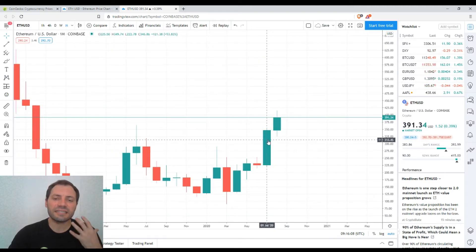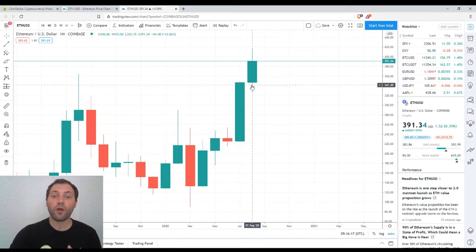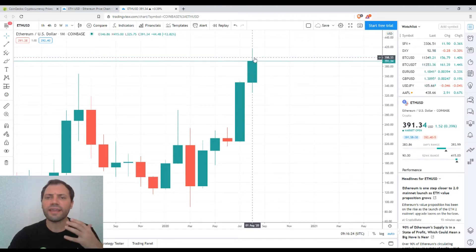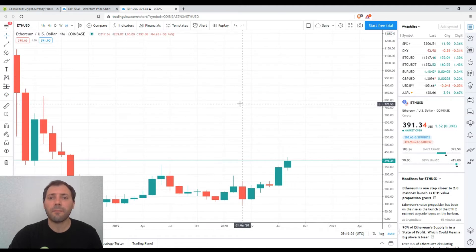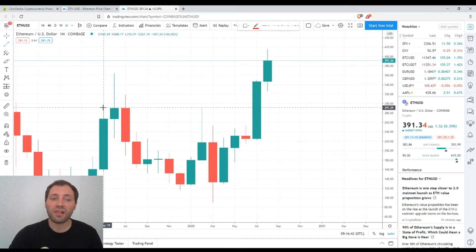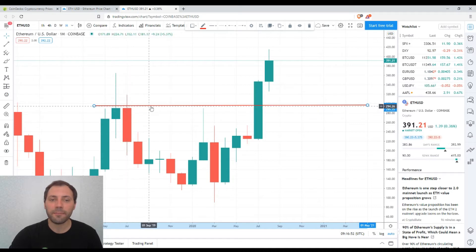This candlestick indicates that the bulls are gaining traction. At the very beginning of the current month, we also have a bullish candlestick that already has a local high above the previous one and a local low also above the previous one. That's why I think this is a confirmation of the bullish sentiment, and I would say that in the monthly timeframe we have a bullish signal. In addition, I would like to mention the previous local high from last summer.